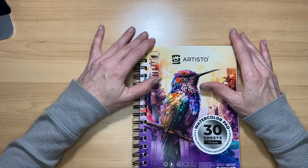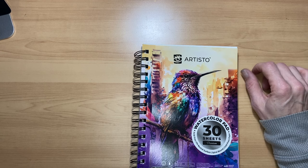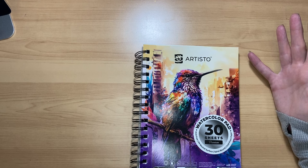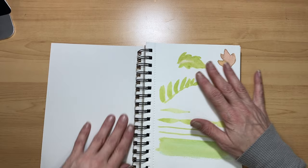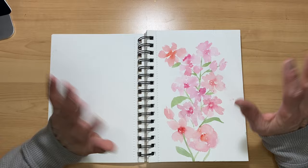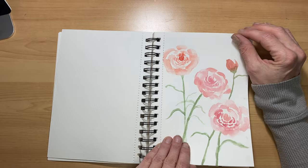I was watching Deb Walker — she does amazing florals for beginners and is a wonderful YouTuber, I'll leave her link in the description below. She suggests this Artisto watercolor paper. She said it's not 100% cotton but it works really well, and I am finding it works beautifully for my loose watercolor florals that I'm practicing. Here is one — if anybody wants to see any florals, just let me know in the comments and I'll be happy to accommodate.